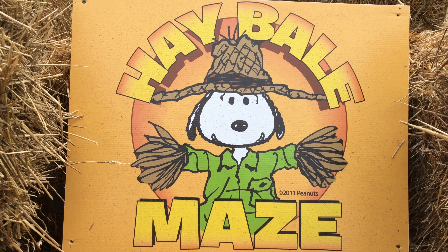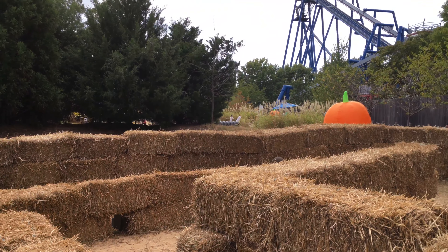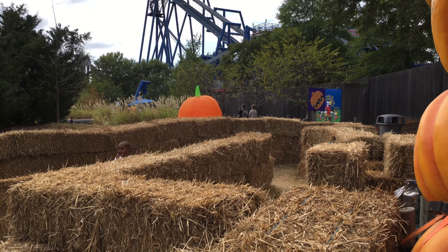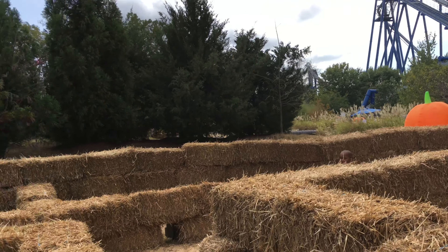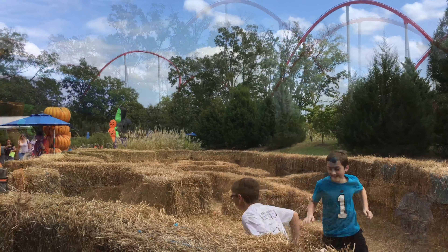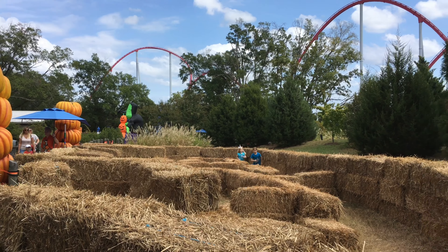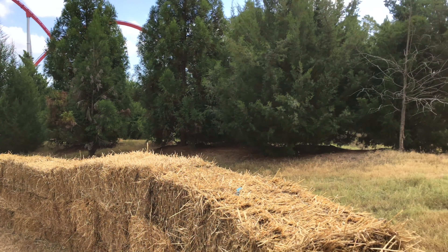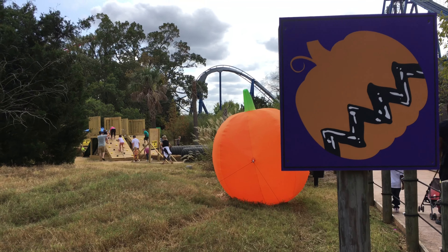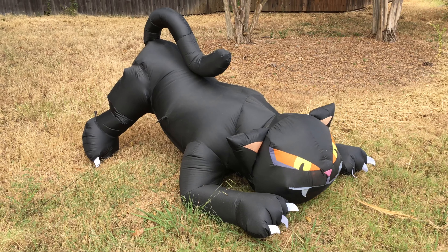What I love about the Great Pumpkin Fest this year is that there is so much more room for kids to just play and go crazy, such as this hay maze right here. Carowinds did a great job of giving the Great Pumpkin Fest a sense of its own place and its own identity, rather than just being mixed up in the park.